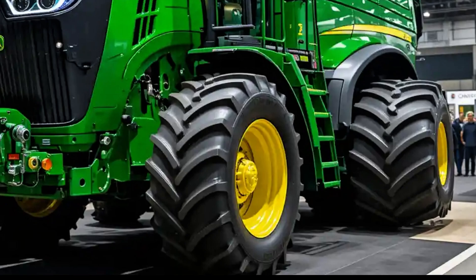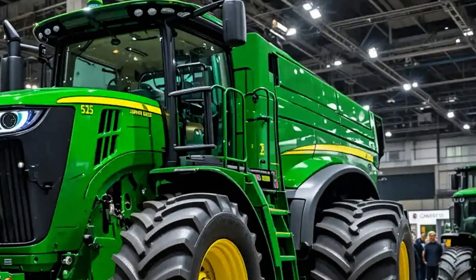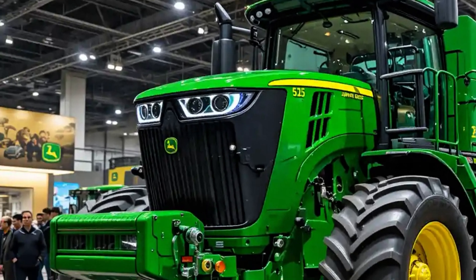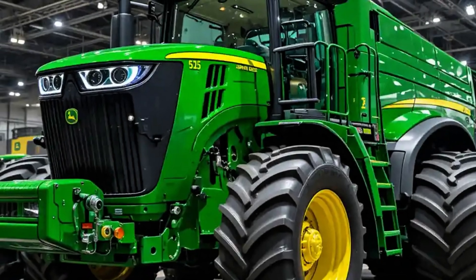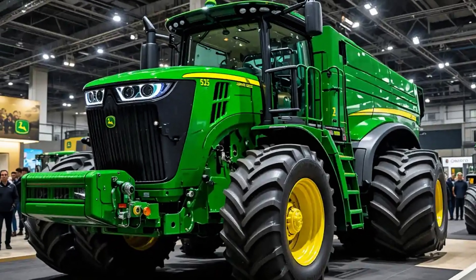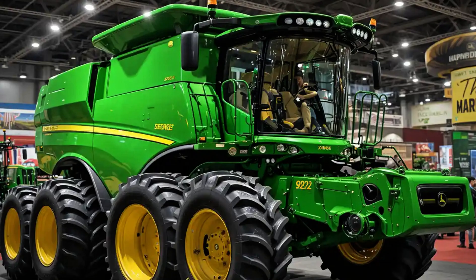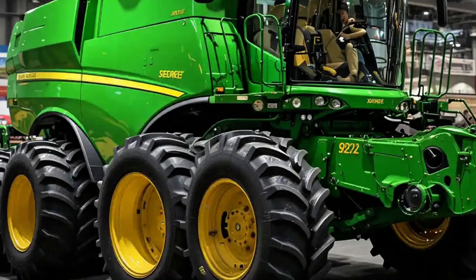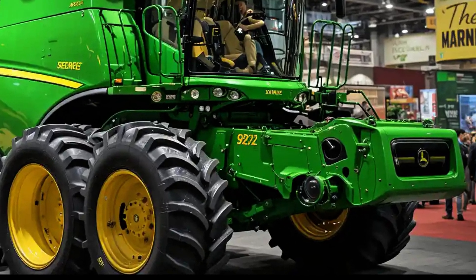Step into the CommandView cab and you're in a world of unmatched visibility, operator comfort, and control. The interior is spacious, nearly soundproof, and equipped with the latest digital interfaces. A 12-inch touchscreen Command Center puts everything at your fingertips — from GPS guidance to performance stats, implement settings, and more. It's not just intuitive; it's designed to let you focus on the field, not the buttons.